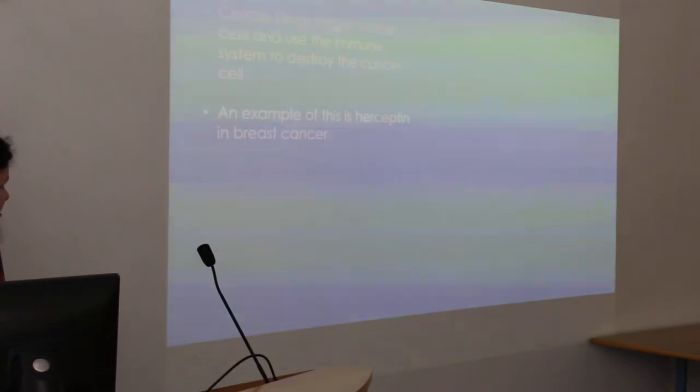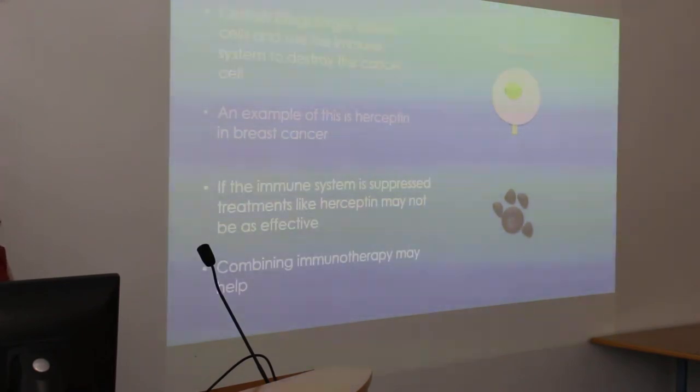There are certain drugs — antibody therapies — that already use the immune system to fight cancer cells. An example of this is Herceptin. How Herceptin works is that it binds to the cancer cell, recruits an immune cell, and the immune cell then releases granules which can destroy the cancer cell. However, if the immune system is suppressed, Herceptin may not be as effective, and combining immunotherapy with this may help it become more effective.